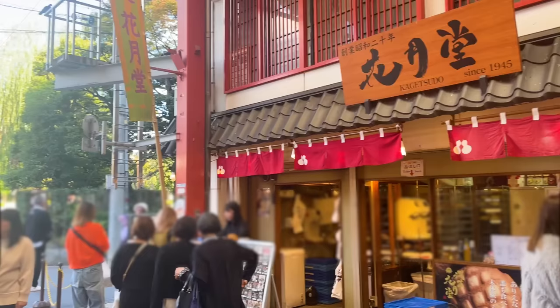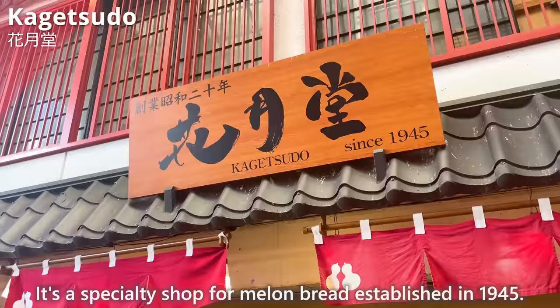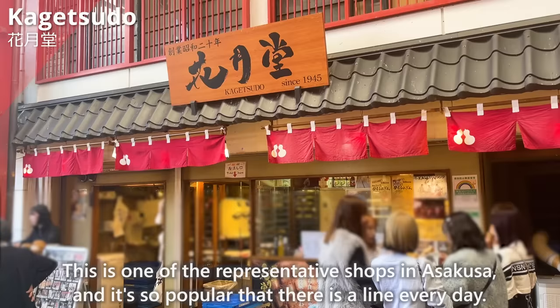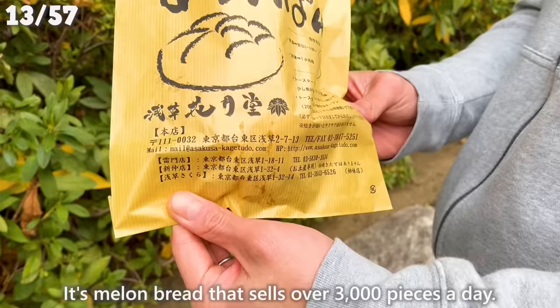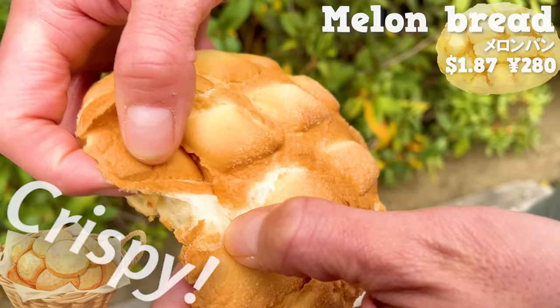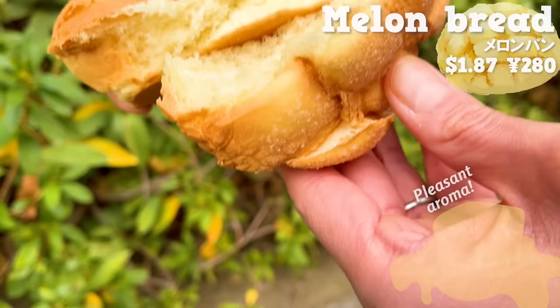Next, we'll introduce Kagetsudou. It's a specialty shop for melon bread established in 1945. This is one of the representative shops in Asakusa and it's so popular that there is a line every day. It's melon bread that sells over 3,000 pieces a day. The outside is crispy like a cookie and the inside is fluffy. It has a pleasant aroma of butter. It's sweet and melts in your mouth.